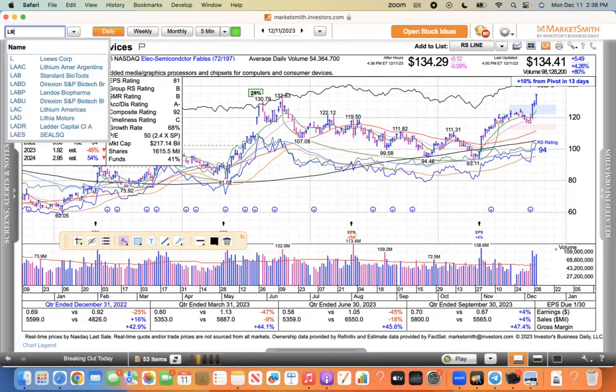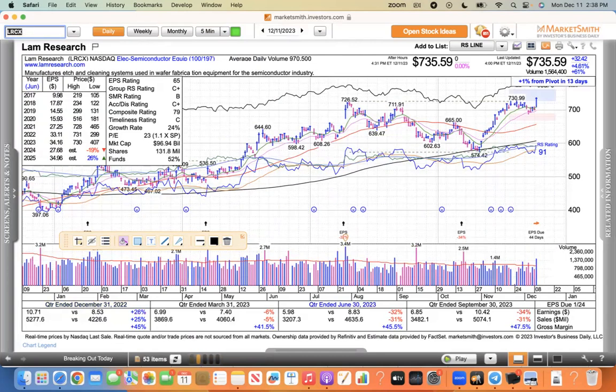Lam Research — I didn't really look to see if there was news here, but it had a nice day as well. This is a semiconductor equipment stock, like Applied Materials. It was up nearly 5% with good volume today, so Lam Research looks good. The semiconductors, software, and cybersecurity all did well today — most groups did well.